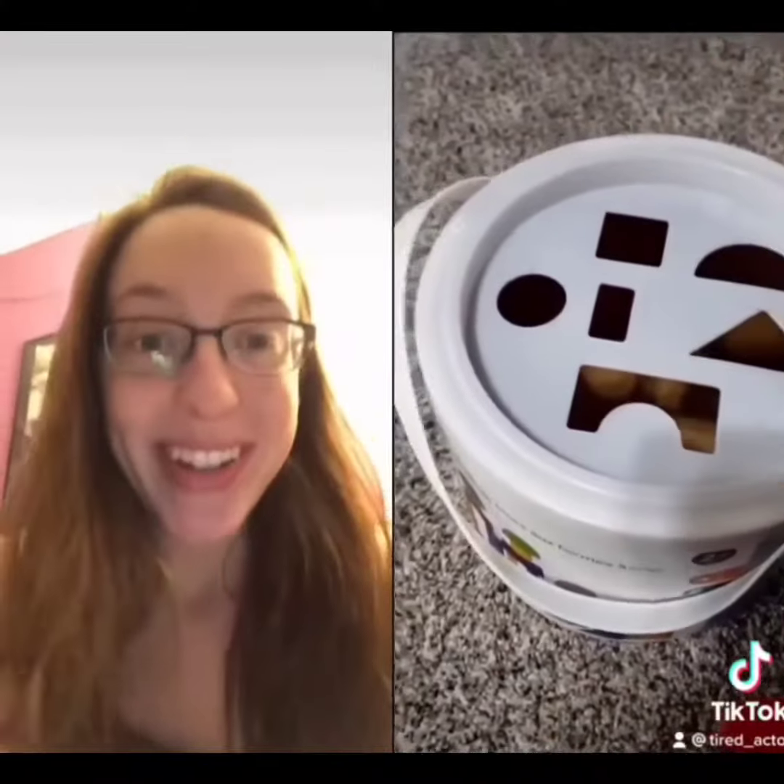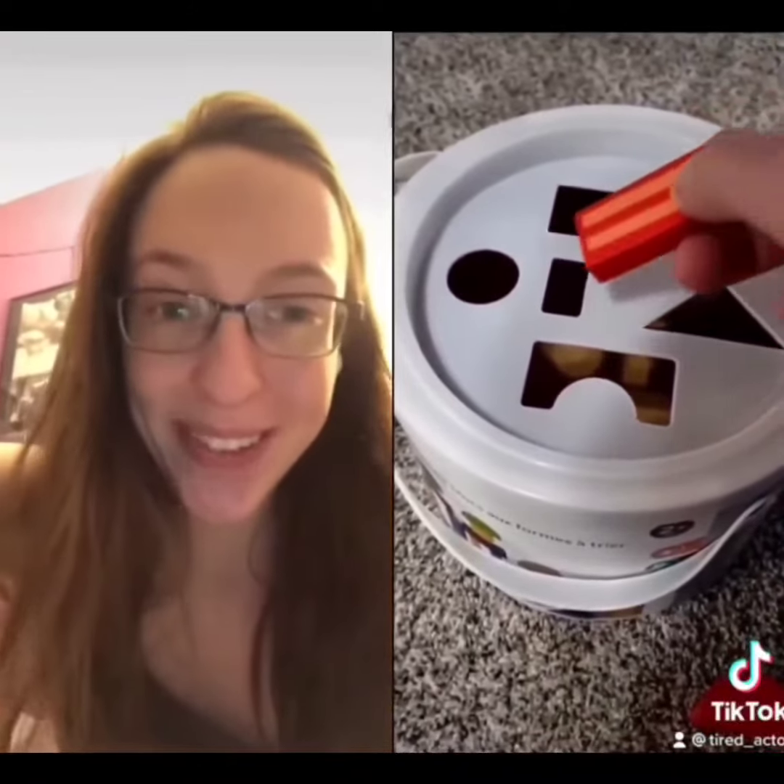And how about this rectangle? Also the square — it goes in there too. Up next, we've got this thin rectangle. The thin rectangle — you guess where that goes? The thin rectangle. That's right, it goes in the square hole.